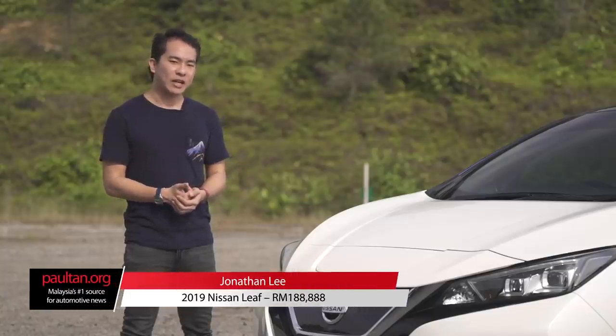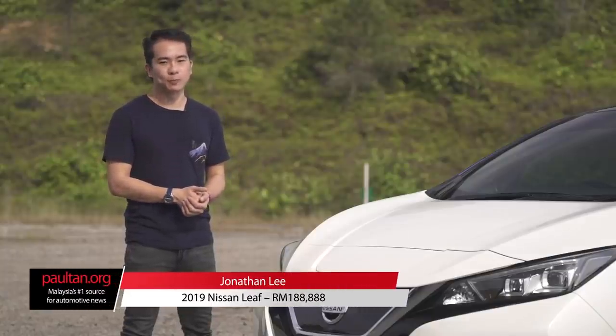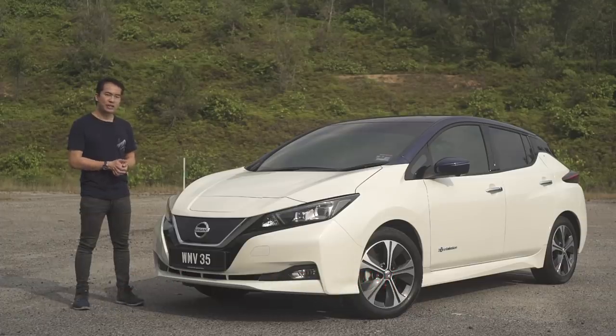Let's face it, when you think of electric cars, you think Tesla, don't you? But it's actually Nissan that put the electric car on the map with the Nissan Leaf, which showed that a mainstream electric vehicle was in fact possible.